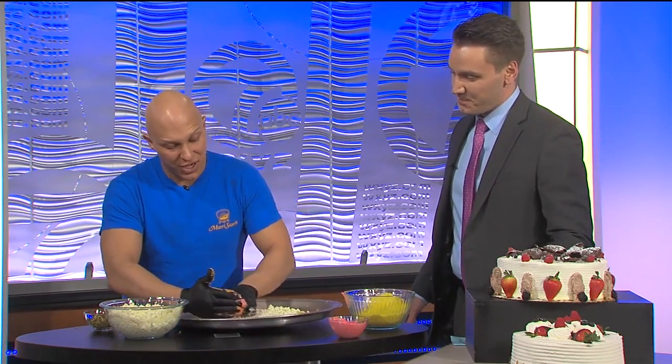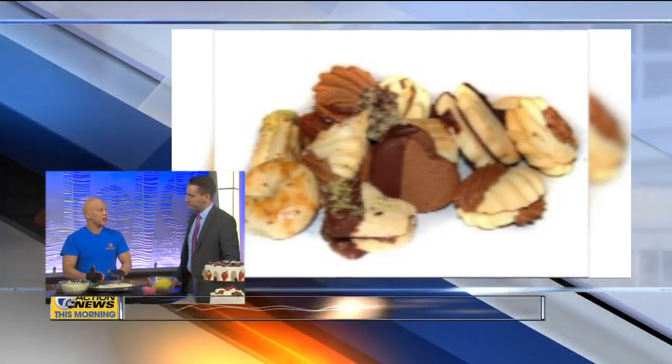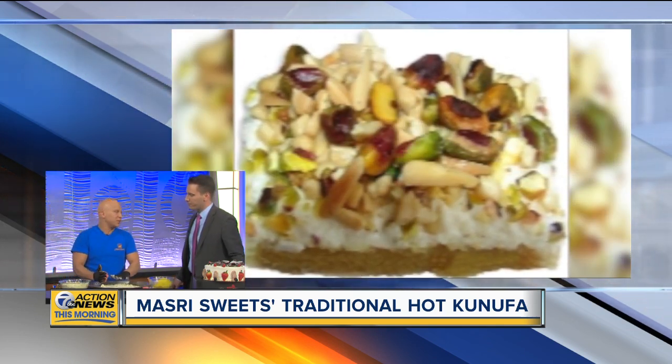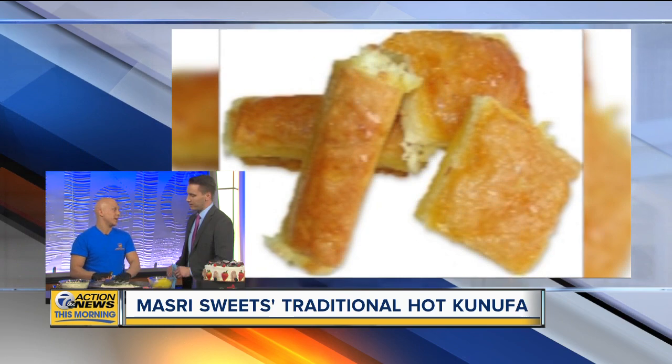This dish, knaffa, has been featured on Bizarre Foods with Andrew Zimmerman and Tom Papa on Baked. Yes, we've been featured a couple of times. It's been great exposure for knaffa, and everyone loves it. Once you have it, you enjoy it and keep coming back for more.